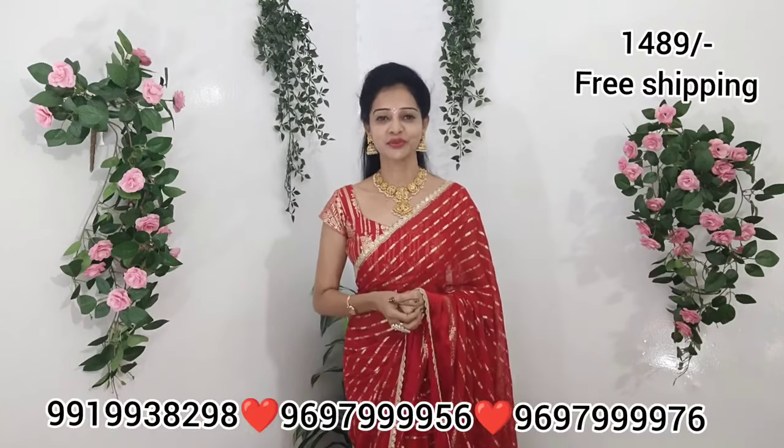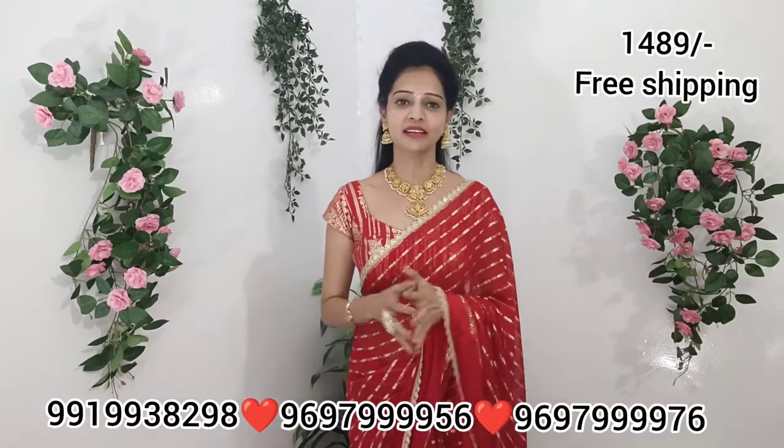Hi viewers, welcome to my YouTube channel, Unchute of the Sarees. This is a party wear collection of sarees. It is called Red Rose.